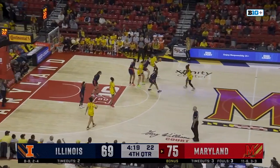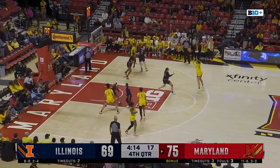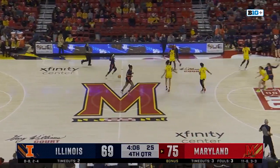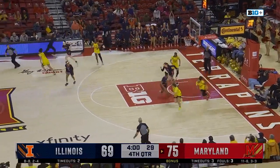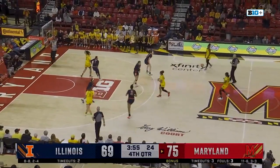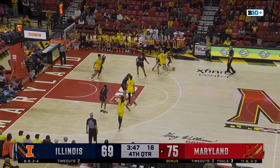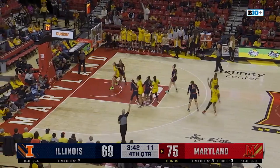Cheyenne Sellers finds Faith Masonis — and Masonis turns it over. Still a six-point game, four minutes to go. Down low to Bostick — she can't finish, and Shawna Green screaming for a foul, doesn't get it. McDaniel, Brown-Turner — wide open three. And take it to the bank! Nine-point lead for Maryland, three and a half to go.